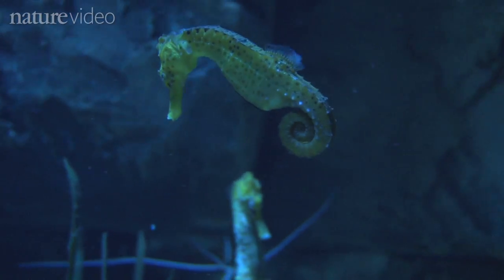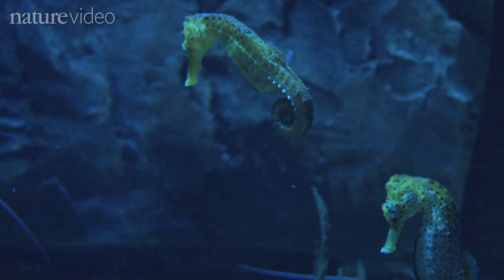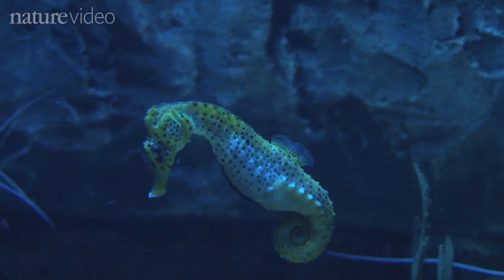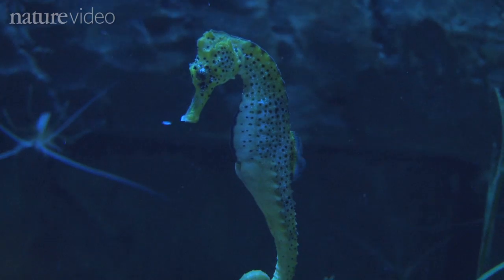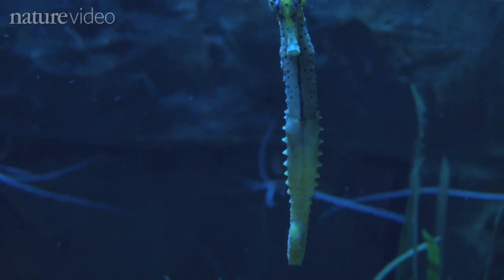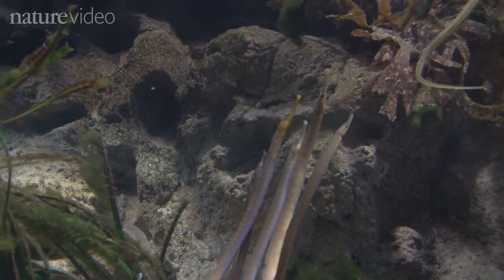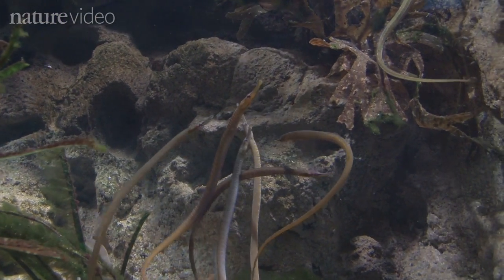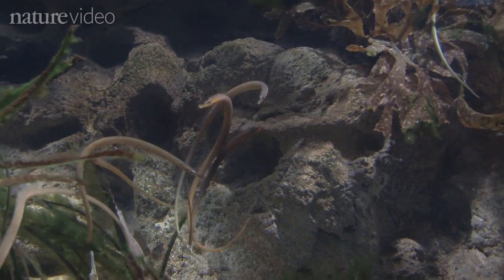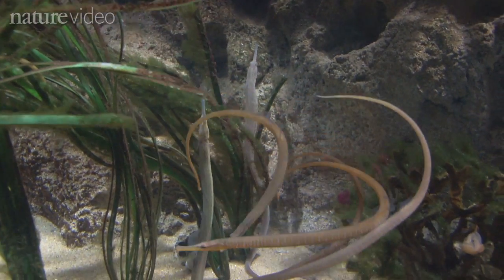How did the seahorse get its shape? A new study published in the journal Nature Communications explains how the seahorse's curiously curved trunk, bent head and long snout help it to catch food. Seahorses evolved from straight-bodied swimmers like pipefish. To work out why such a straight body might become S-shaped, researchers Sam van Wassenberg, Yurt Rose and Lara Ferry compared the way pipefish feed with the way seahorses capture their prey.